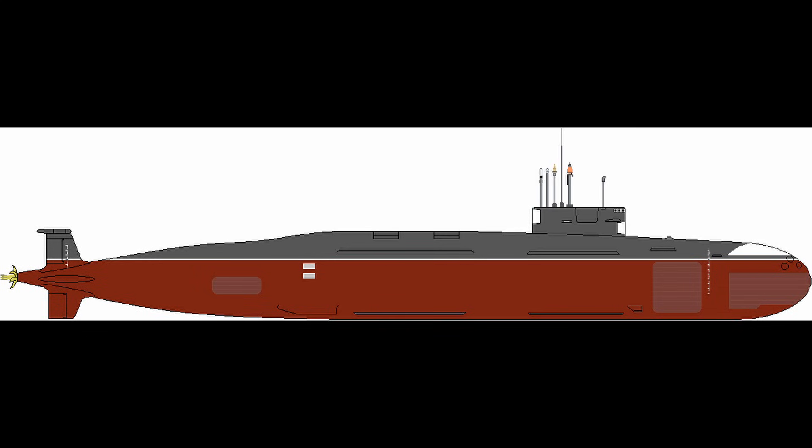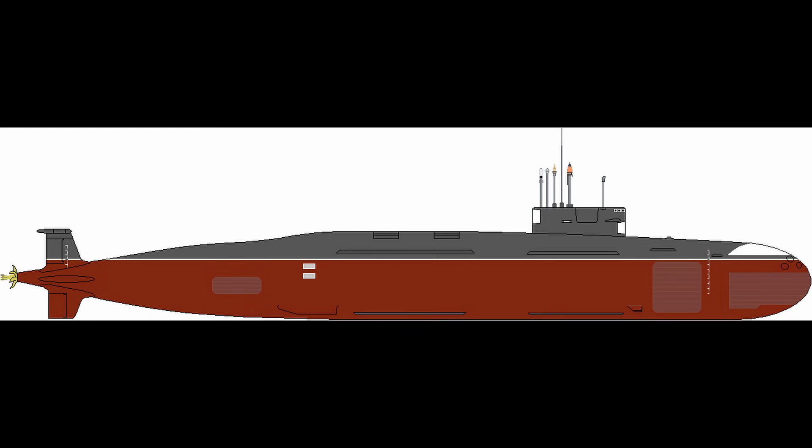Sea trials for S-4 Star commence with surface runs verifying propulsion, steering gear, and auxiliary diesels rated at 2,000 kilowatts each for low-speed transit or battery charging, followed by submerged speed trials pushing the pump jet propulsor to full cavitation margins.